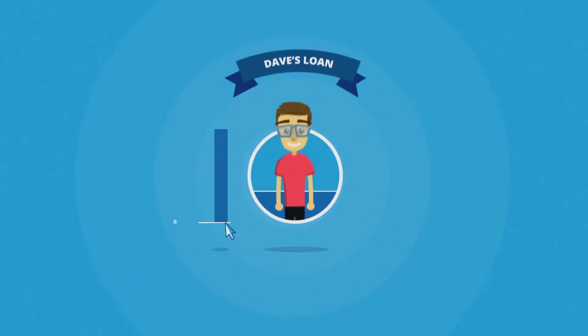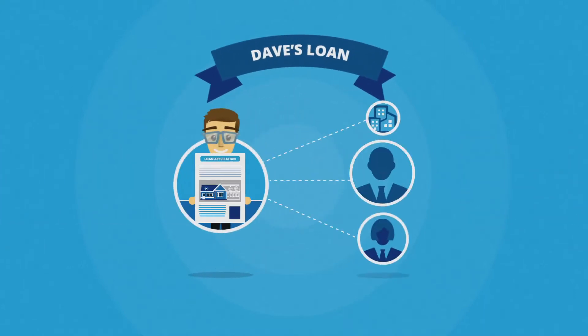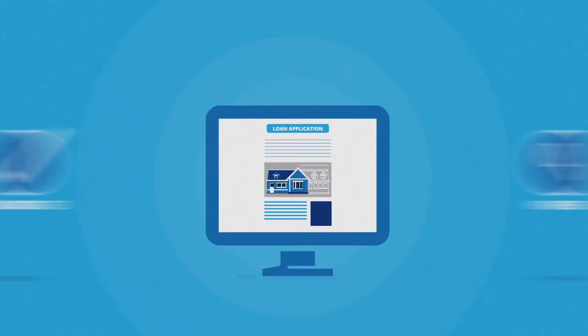Dave sets the amount he would like, as well as the interest rate that's affordable to him. He gives the investors everything they need to know about the loan. Rainfin moderates and verifies the loan and lists it on the Marketplace.